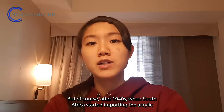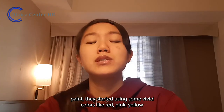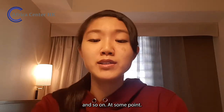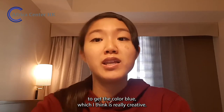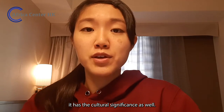After the 1940s, when South Africa started importing acrylic paint, they began using vivid colors like red, pink, yellow, and so on. At some point, they used laundry detergent to get the color blue, which is really creative. Apart from its aesthetic appeal, it has cultural significance as well.